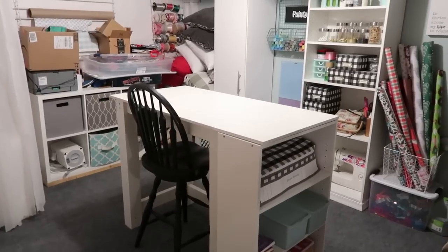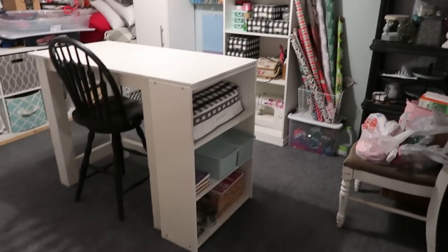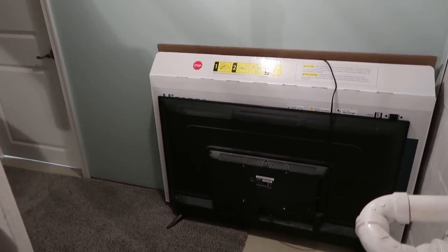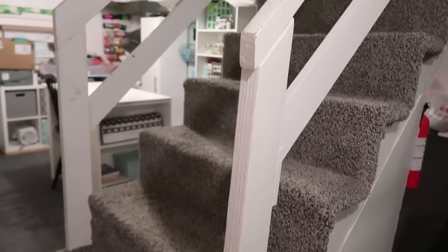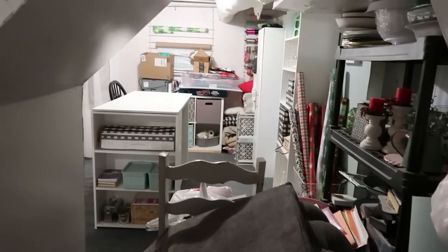Over here to the right of the stairs there's a TV that broke — we need to take it to the dump. There's a walkway to the unfinished half of the basement. Marion put caution tape up here because people are always bumping their heads. There's a pass-through under the stairs with sliding doors and some storage that is blocked — my plan is to unblock that, go through all of it, send stuff to donation, and declutter. That is coming soon.